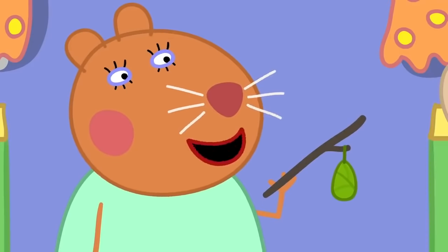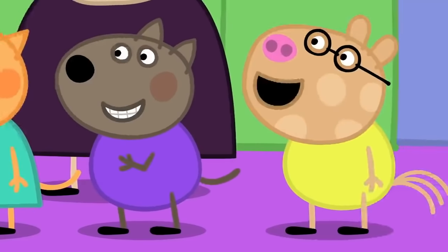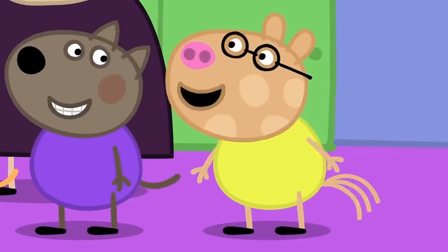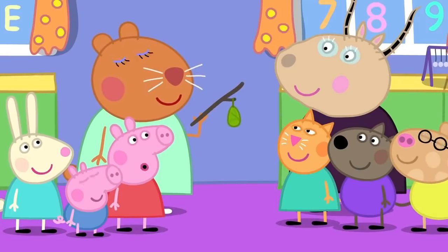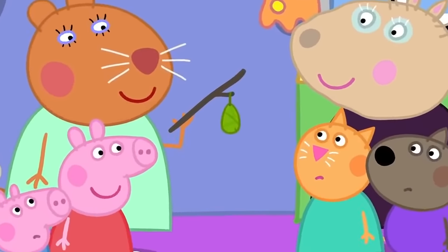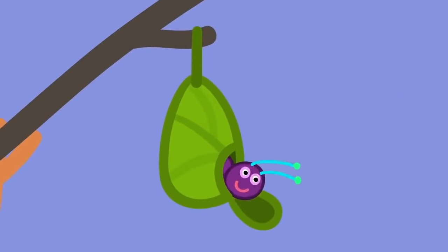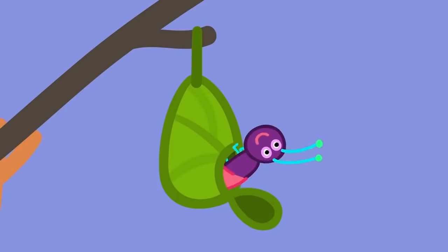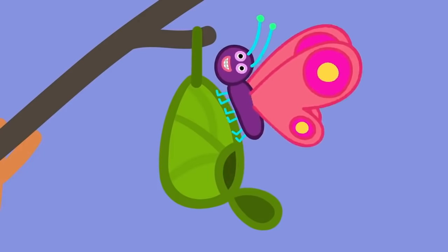Can you guess what it turns into? A whale! A pirate! Has it turned into a super caterpillar? No, none of those! Look! It's moving! The chrysalis is hatching! What is it? Dinosaur! It's not a dinosaur, George! It's a butterfly!